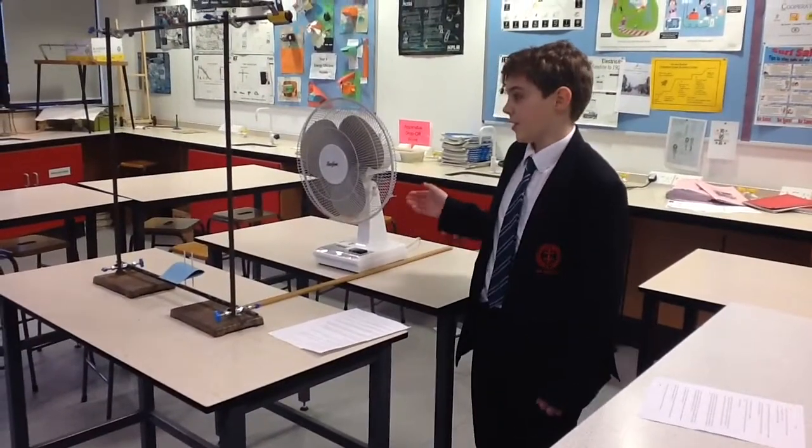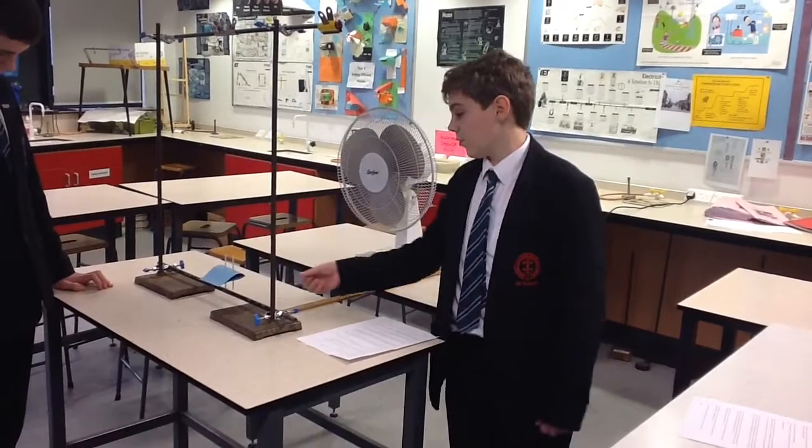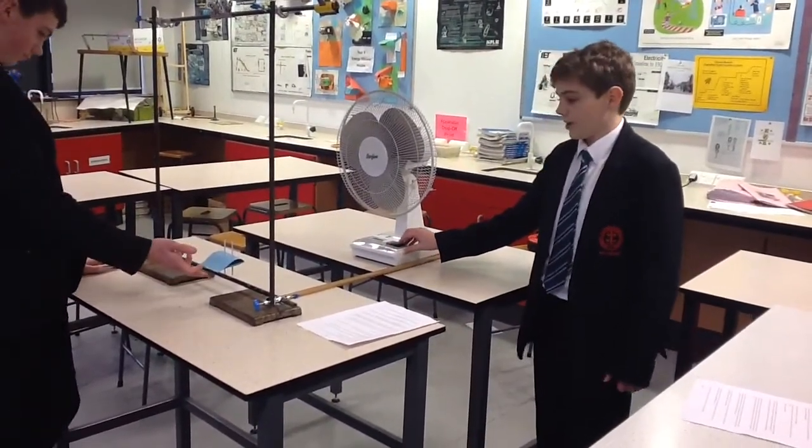This is the experiment we set up for the investigation. We made the wings from card and used straws to help them move up and down easily over the wire. We will now demonstrate.